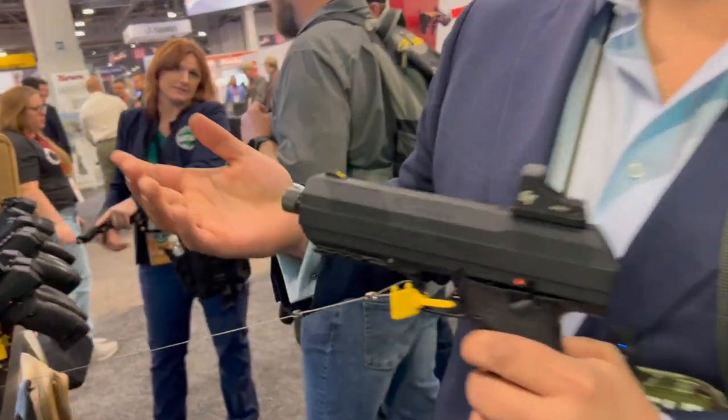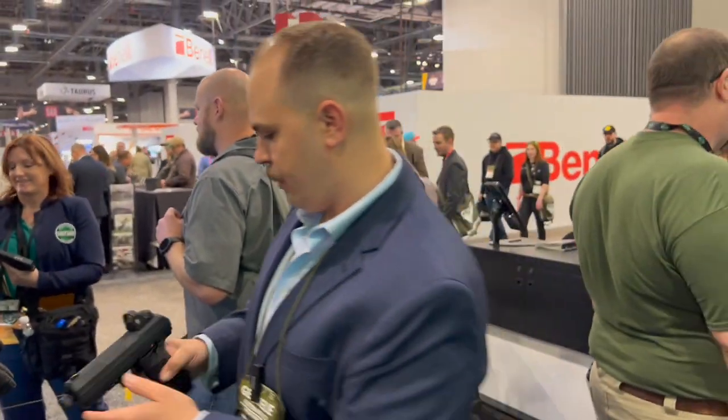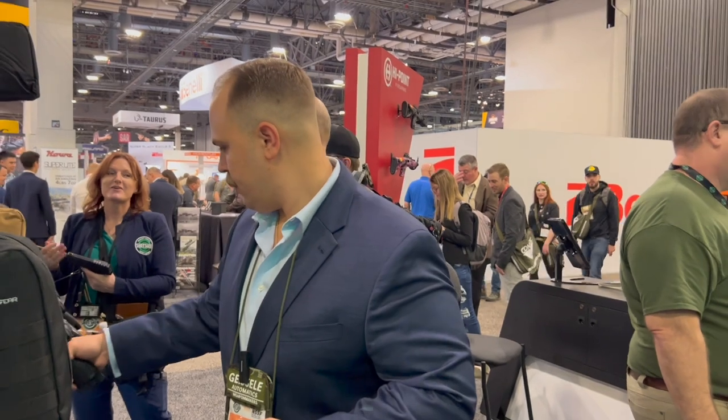With the Picatinny rail you can put your flashlights, lasers, and accessories on there. It's all new this year and we're excited for that. It's going to be a big hit to the market — a low price 10mm pistol. That's always good to go.